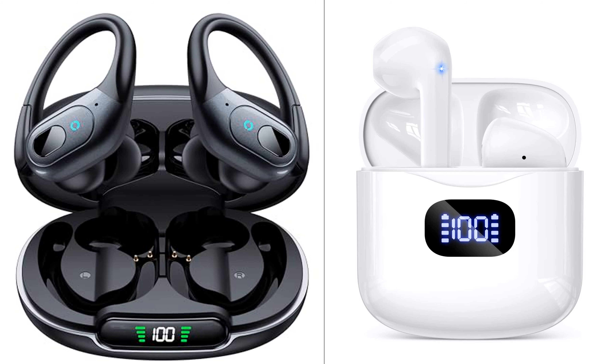Comparing the Oxium wireless sport earbuds and the KTGEE wireless earbuds, it's evident that each offers unique features that cater to different consumer needs. The Oxium earbuds boast an extended playback time of 90 hours, which is more than double the 40 hours offered by the KTGEE earbuds, making them a strong choice for users who prioritize long battery life. However, the KTGEE earbuds stand out with their smart touch control, which provides a more convenient operation compared to the one-button control of the Oxium earbuds.